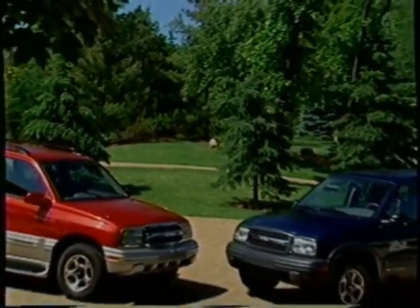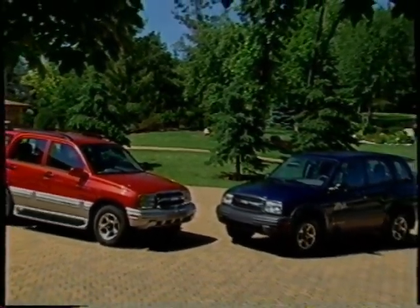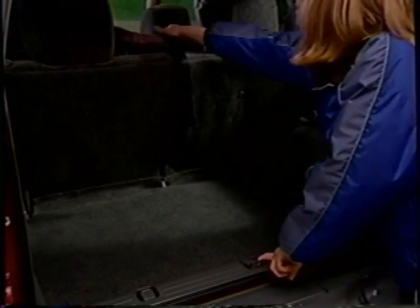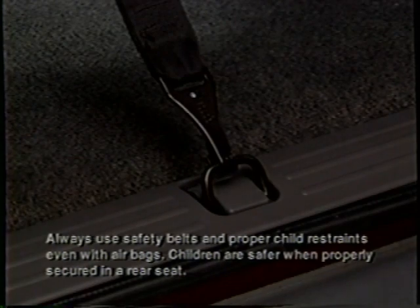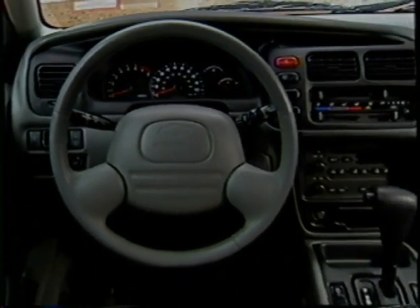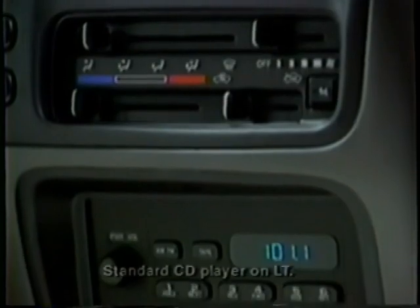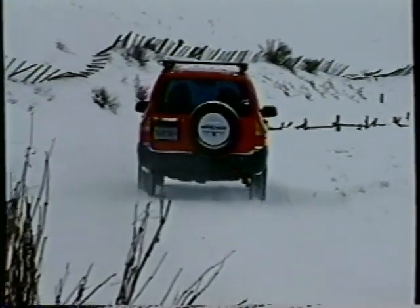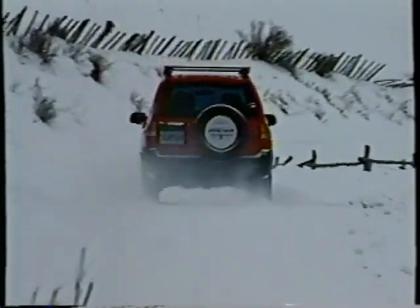But the enhancements to Tracker for 2001 aren't just limited to these two new models. All 2001 Trackers are now equipped with child seat rear tether anchors, built into the floor at the back of the vehicle, working in conjunction with rear safety belts to help secure child safety seats. Several popular convenience features have also been made standard, including air conditioning and an AM-FM stereo with cassette player on all Trackers. Four-door models also get a rear window wiper washer.